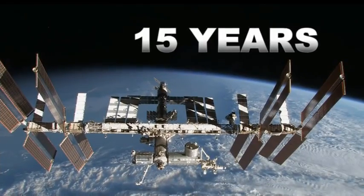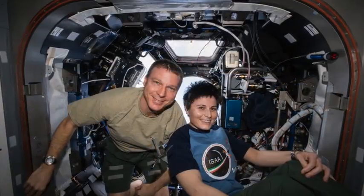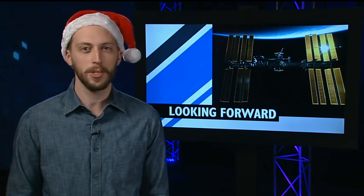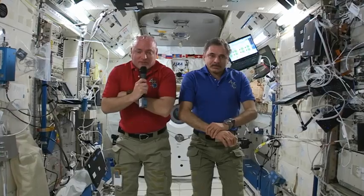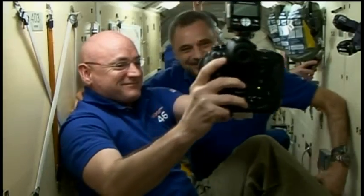And in November, the space station celebrated 15 non-stop years of humans living and working off the Earth, for the Earth. As exciting as 2015 was for the station, 2016 is already shaping up to be an extraordinary year. The one-year crew is set to return March 1, wrapping up 340 days in space, the longest-duration mission ever in ISS history.